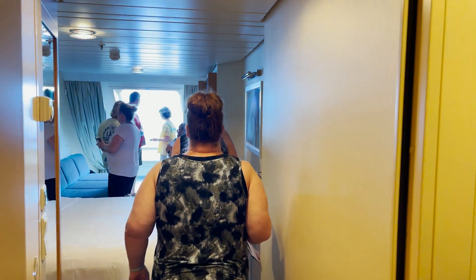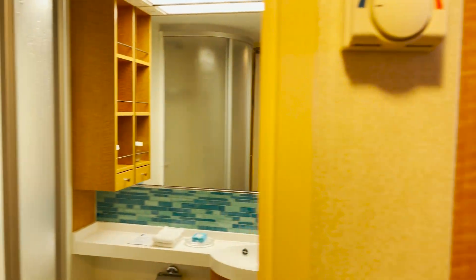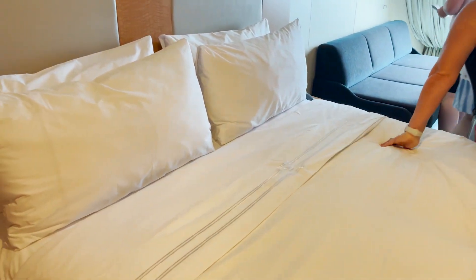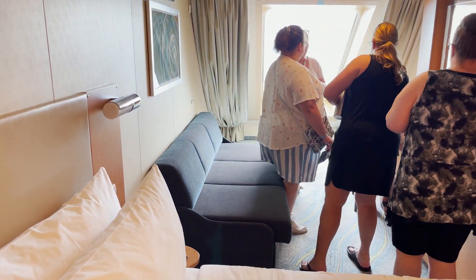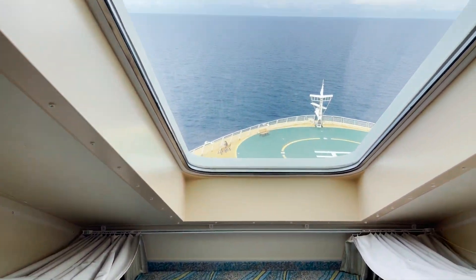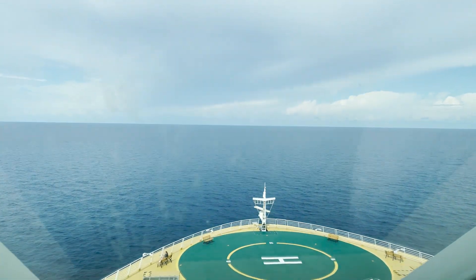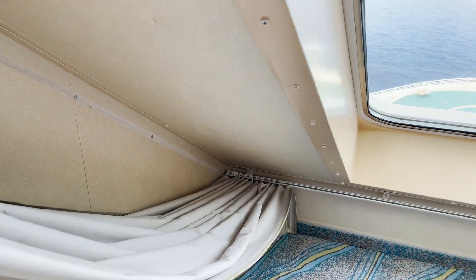Room 11104 is an ocean view cabin — a standard ocean view room that accommodates two passengers. Coming in, we have the standard bathroom setup. Then we have the bed space with the Royal King, which can of course be split to two twins. There's closet space, a couch across — this room only accommodates two — and then the desk, vanity, and TV spot. What makes this room different from the interior is the ocean view window. This room is along the front, so you're looking out directly at the bow of the ship with blackout curtains available.